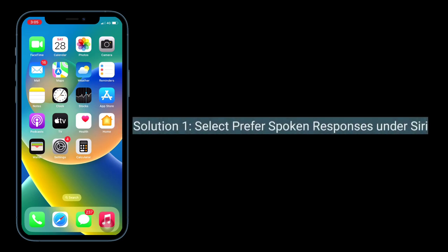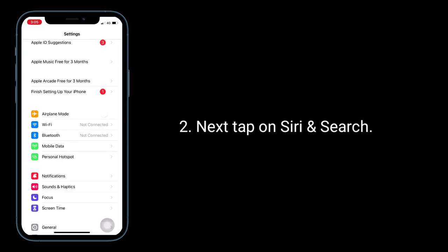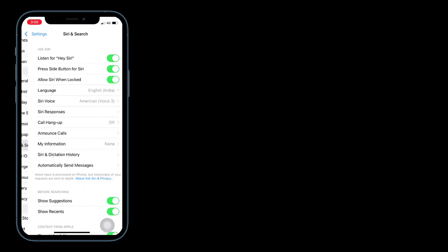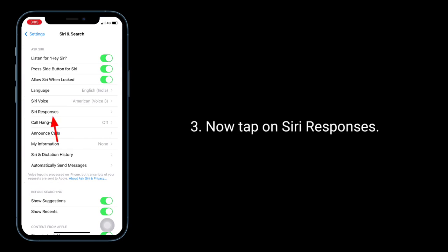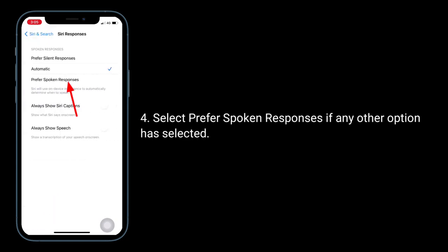First solution is select Prefer Spoken Responses under Siri. To do this, launch the Settings app, next tap on Siri and Search. Now tap on Siri Responses. Select Prefer Spoken Responses if any other option has been selected.